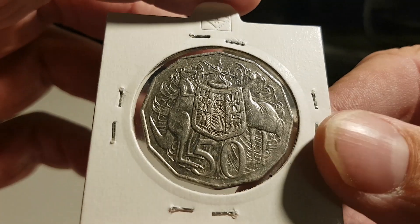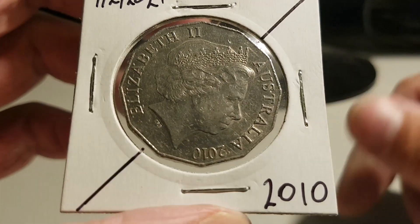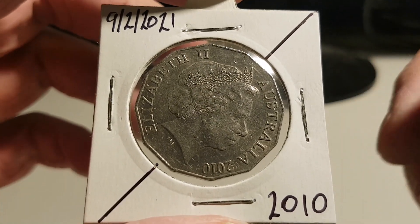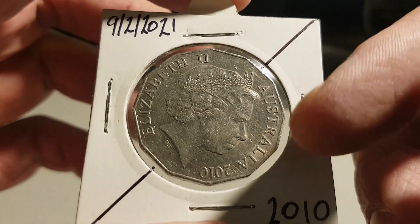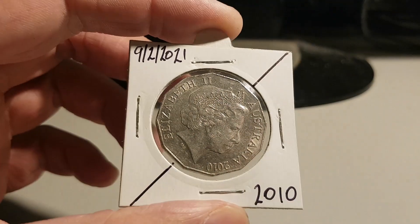And I hit it! Let me know if you guys have ever found one, or how many you've found, to be honest. If you've found a few, let me know. I'm very curious how many are out there. I'm assuming a fair few. It's in pretty good order — I'll zoom in a bit more.